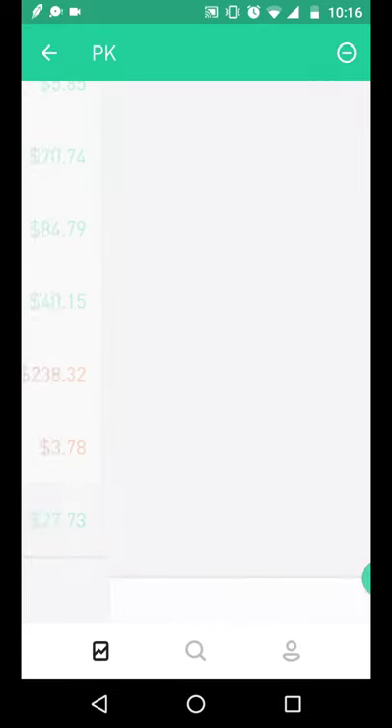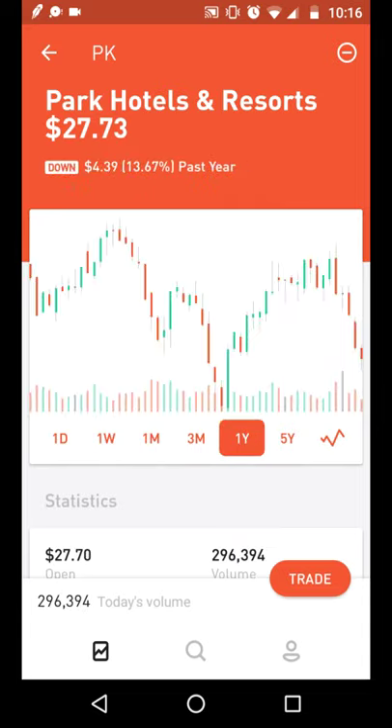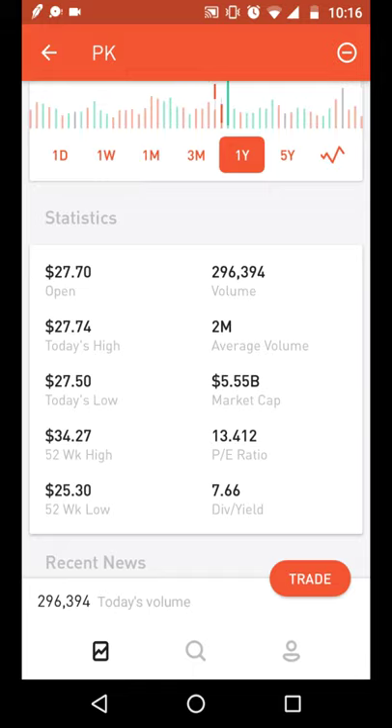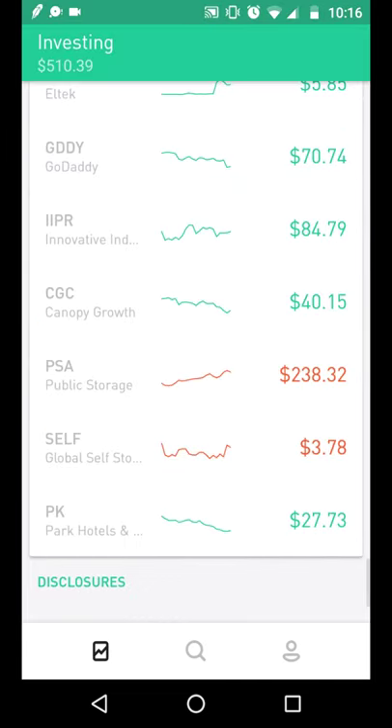Another REIT on my watch list is Park Hotels, which was spun off by the Hilton group. It's been trading flat lately but owns a lot of prime Hilton hotels across America and Europe. With a price-to-earnings ratio of 13 and a decent dividend, this is another REIT I'm looking to take a position in.